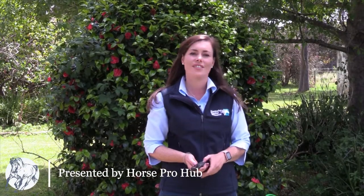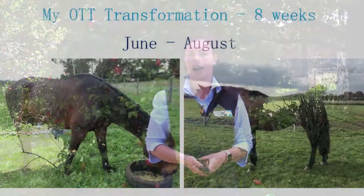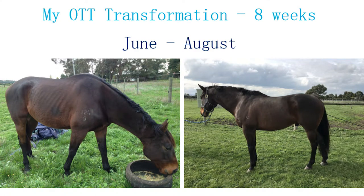Hi, I'm Rebecca, one of the nutrition advisors at Kentucky Equine Research, and welcome to our presentation about feeding the off-the-track horse. A great place to start is with a real live example. The photos here are of my horse Alan when I first got him off the track. He'd spent a little bit of time in the paddock before I got him, and within eight weeks we had him looking like a completely different horse.